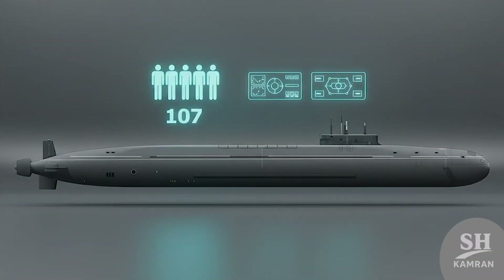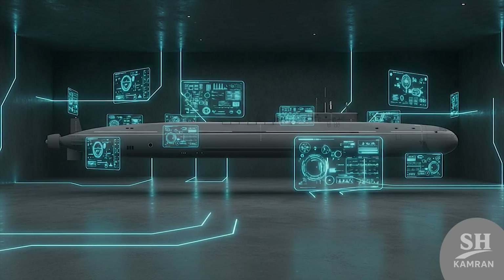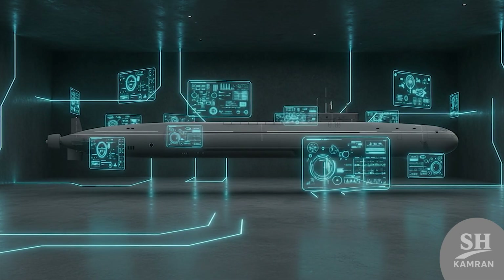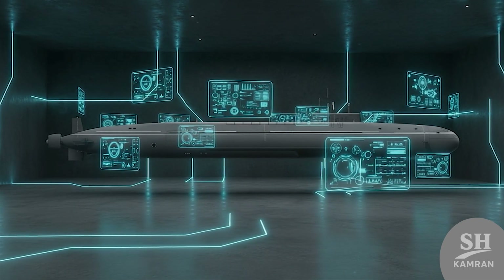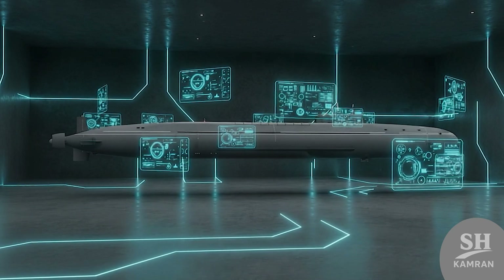Crew size is small — about only 107. That means easier operations and fewer human needs on board. But everything inside is modern, digital, and automated. Electronics make work easier and comfort better for the sailors.